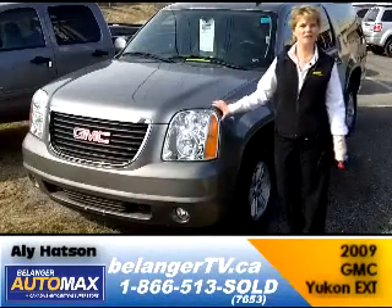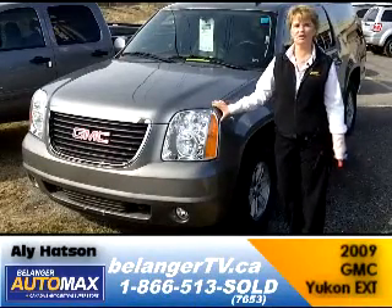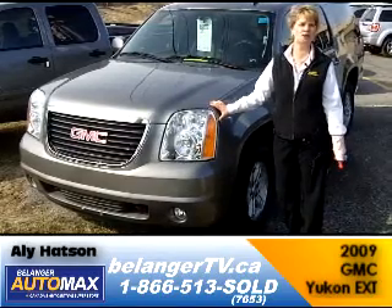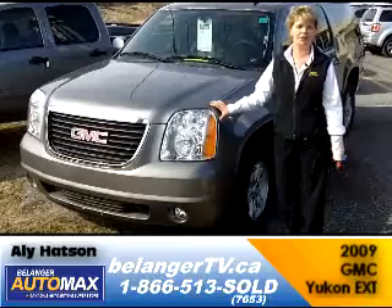Ali Hansen here at Belanger Automax. Looking for a great SUV for the summer? Check out this 2009 GMC Yukon, the extended version.